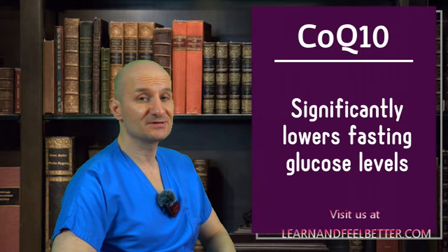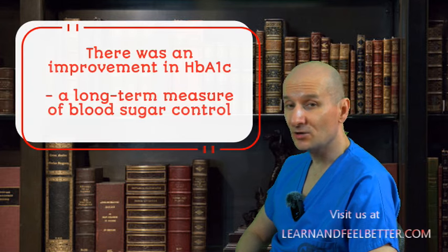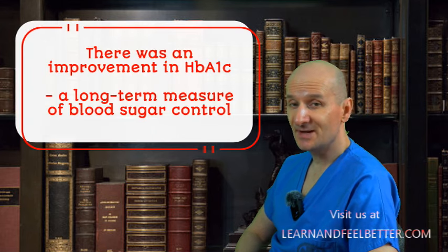What does the research say about Coenzyme Q10's ability to help manage blood glucose? When researchers analyzed 40 studies involving over 2,400 participants, they discovered something amazing: Coenzyme Q10 supplements could significantly lower fasting glucose levels — the blood glucose levels most diabetics check before their first meal in the morning. Even more exciting, there was also an improvement in hemoglobin A1c, a long-term measure of blood sugar control.